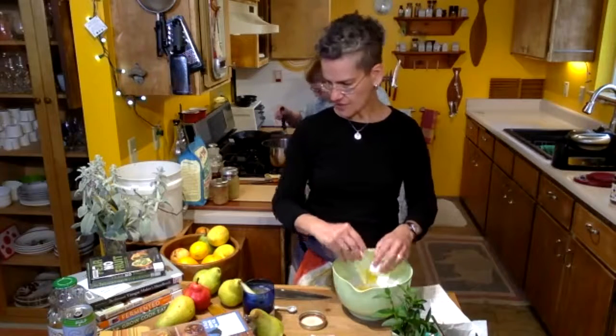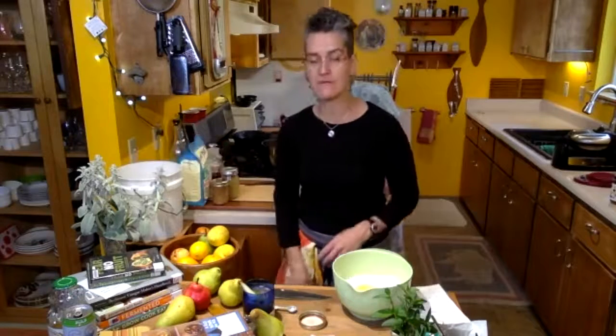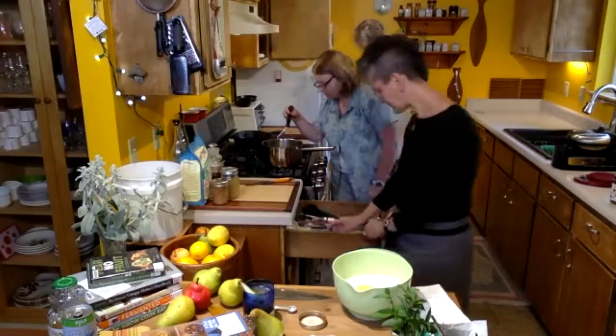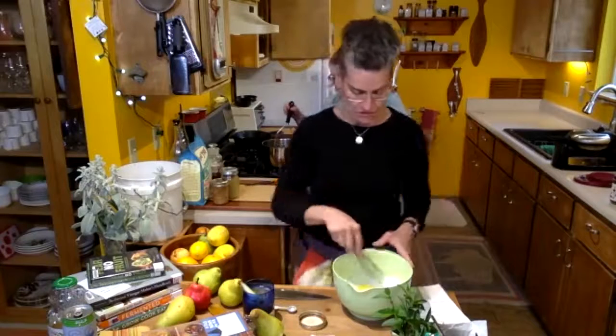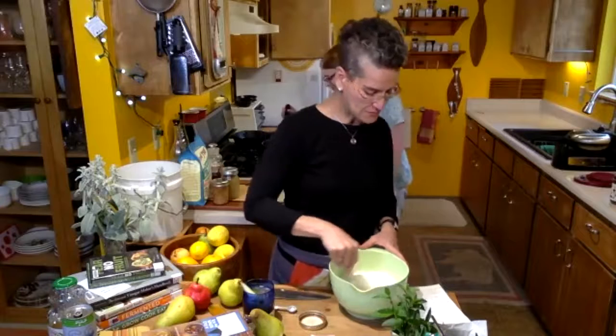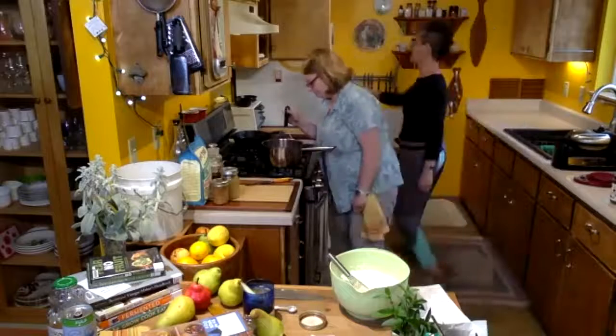The Ball Canning book is the classic. I highly recommend that when you use a canning book, make sure it has been scientifically tested — canning is nothing to mess with. You want to do it right so you do not get food poisoning. I took the Master Preservers class through OSU's extension office — another fabulous resource.